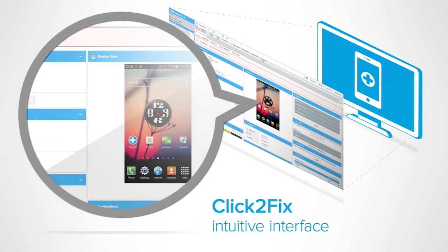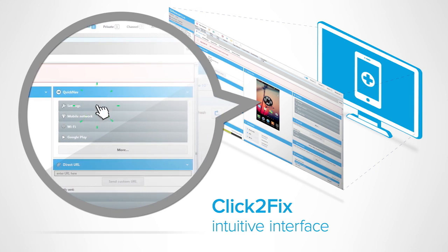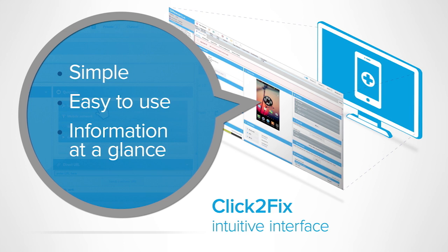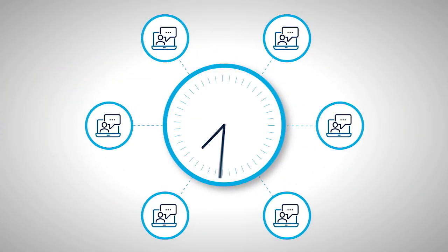mobile platforms. Now your team can quickly identify and solve problems in a single click. It's simple, easy to use, and gives them the information they need at a glance. With Rescue Plus Mobile, your support team is more efficient,